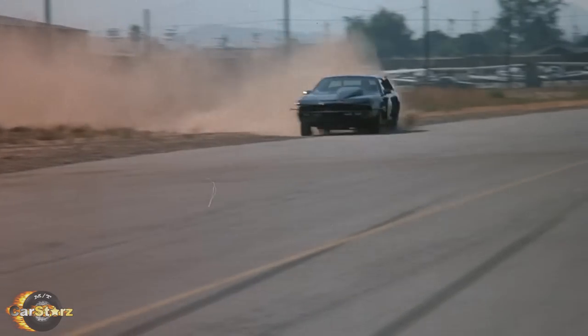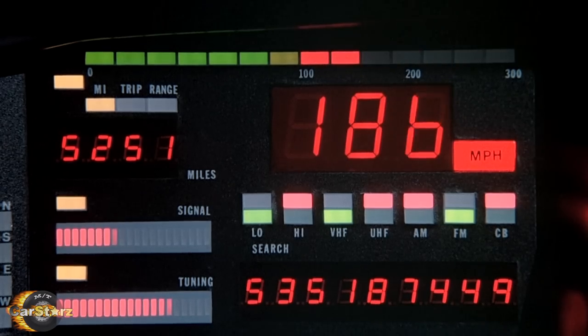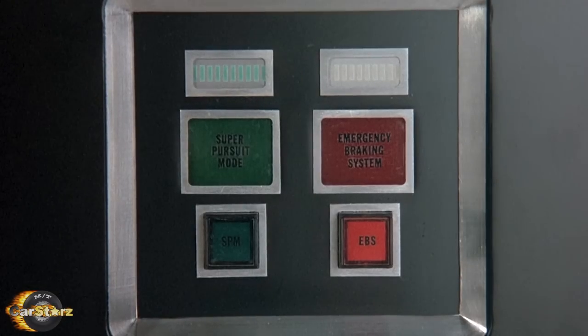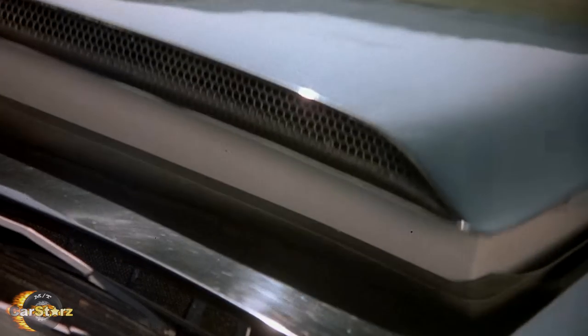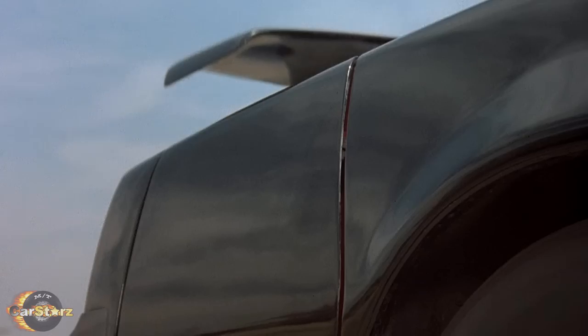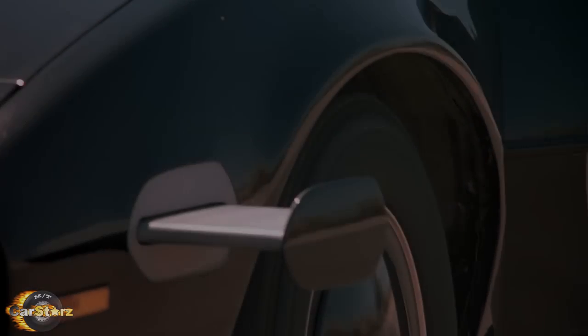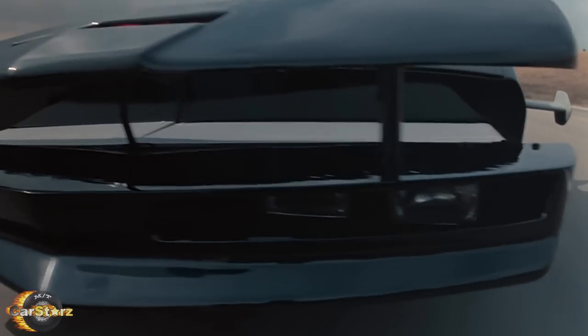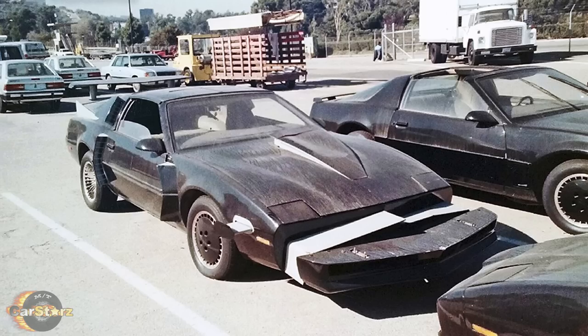To create this wild Super Pursuit Mode version of KITT, they once again called upon the creative mind of George Barris. He actually created two SPM cars for the last season of the show. One was essentially a prop car with hydraulics installed that extended the components out for the close-up scenes shown each time SPM is activated. The other had all the extended components attached as part of the bodywork itself, which was the drivable version. Neither of the two Super Pursuit Mode KITTs exist anymore, as they were built upon a couple of the cars acquired from the derailed train and had to be crushed after the show ended.